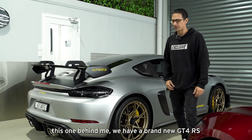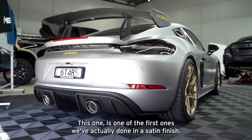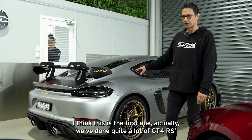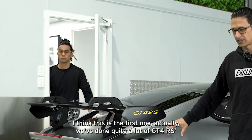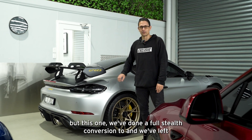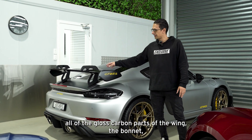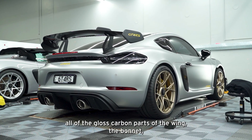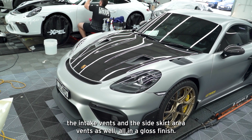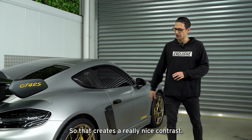We have a brand new GT4 RS. This is one of the first ones we've actually done in a satin finish. We've done quite a lot of Porsches in this silver shade, but this one we've done a full stealth conversion and we've left all of the gloss carbon parts — the wing, the bonnet, the intake vents and the side skirt area vents — all in a gloss finish, which creates a really nice contrast.